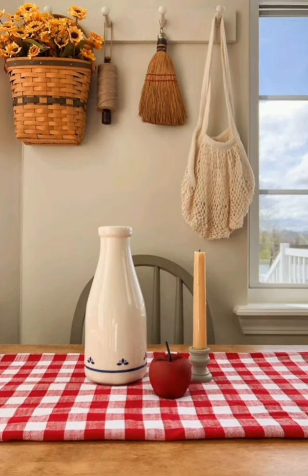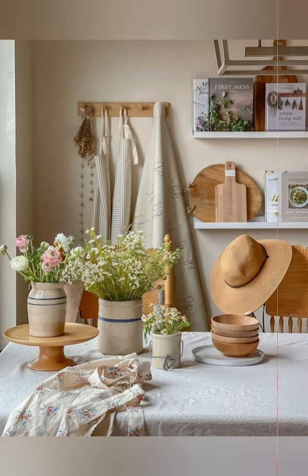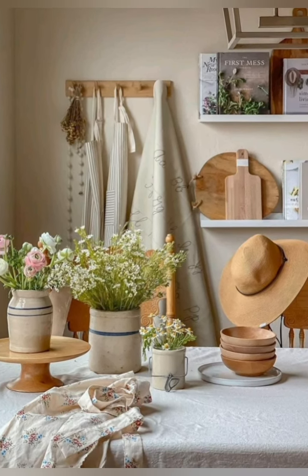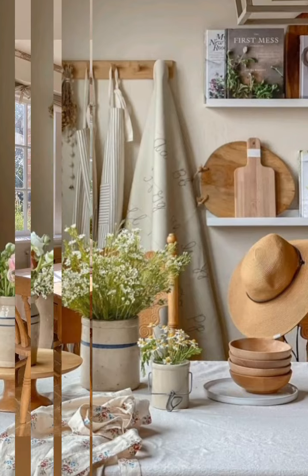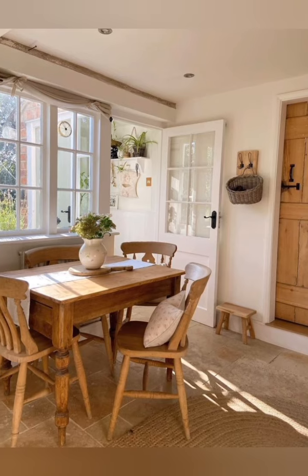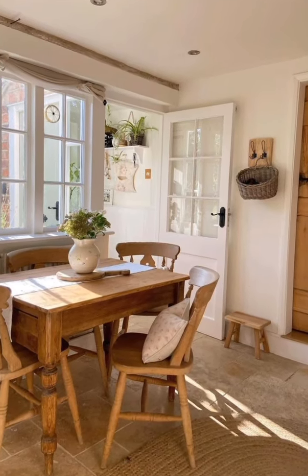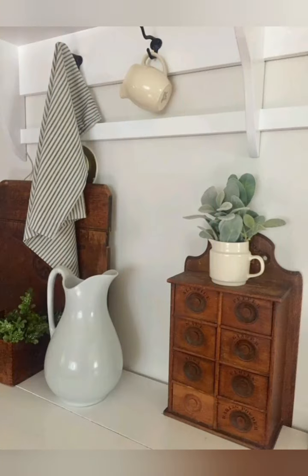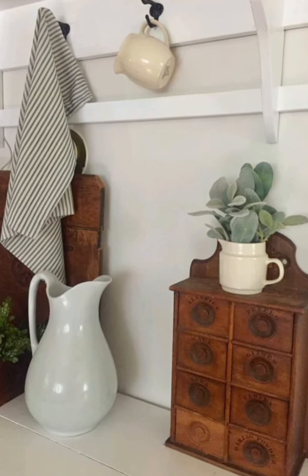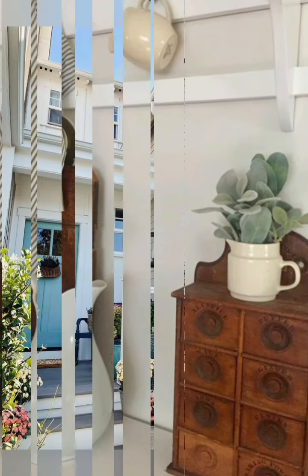Add rugs and textiles in warm tones. Layer with throws and blankets. The farmhouse style is about comfort and character. Embrace small imperfections like chipped paint or rough textures — they add authenticity.